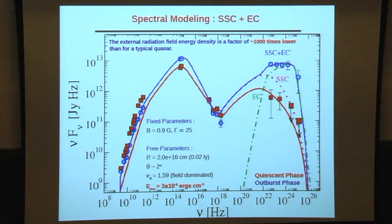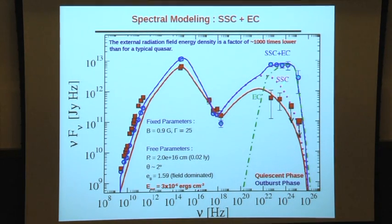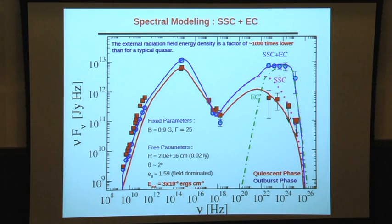In the flaring state, the SSC mechanism cannot explain the observed high-energy spectrum. A second component is needed — either an additional synchrotron component, or an external Compton contribution. If an external component is included, it requires an external radiation field energy density of order 10^{-6} ergs per cubic centimeter.